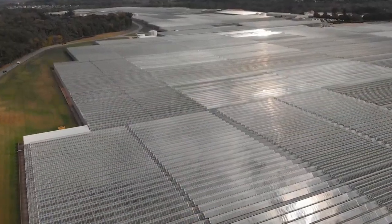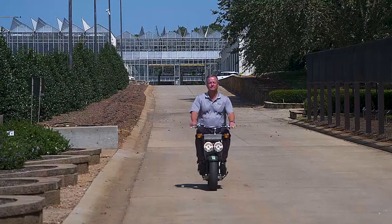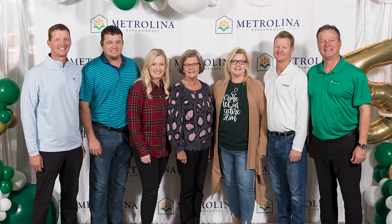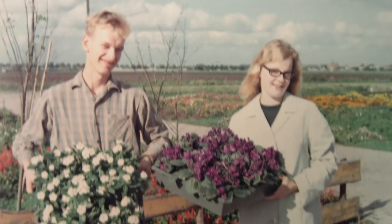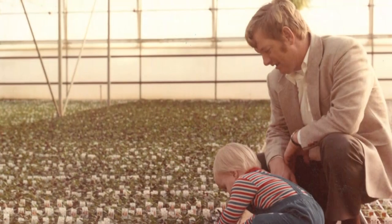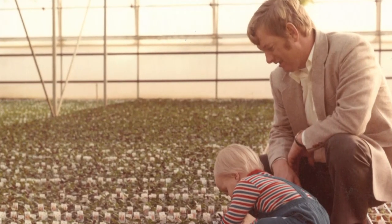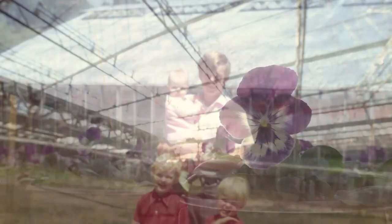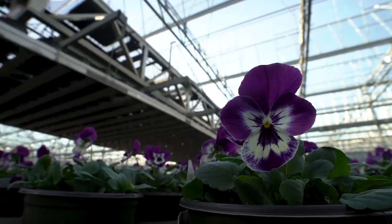Today, Metrolina Greenhouses is still a family business, owned and operated by brothers Abe, Michael, and Art Van Wingerden, plus another brother and two sisters, all following in the footsteps of their Dutch immigrant parents, Tom and Vicky, who came to America in 1971 with a green thumb, $5,000, and a vision that transformed their original hothouse into a future flower powerhouse.